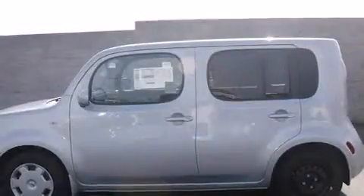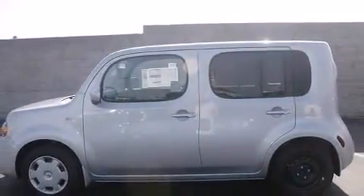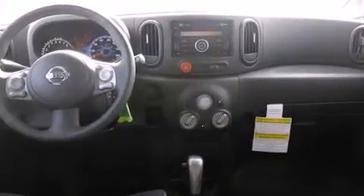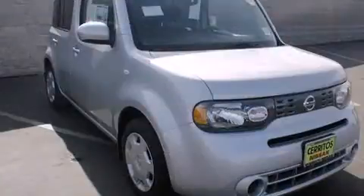The following features are included: a tachometer, remote keyless entry, rear wipers, and power windows. Storage solutions are integrated throughout the interior, demonstrating thoughtful attention to detail.